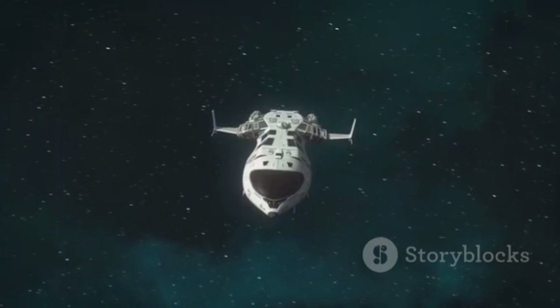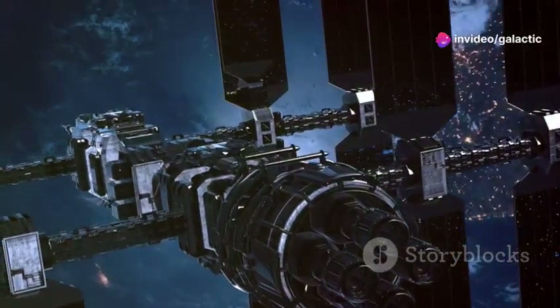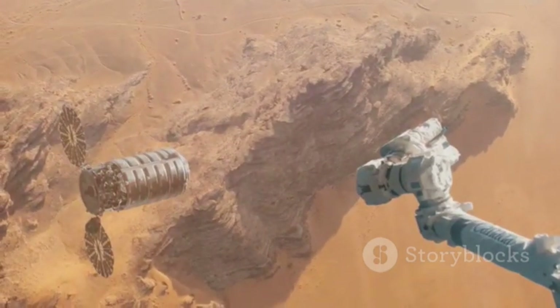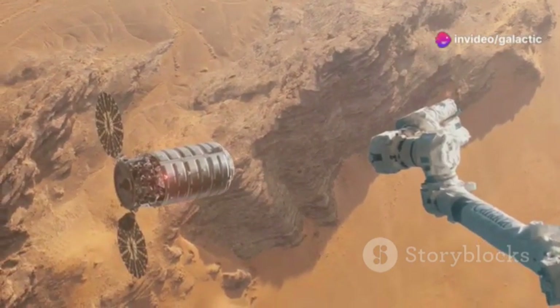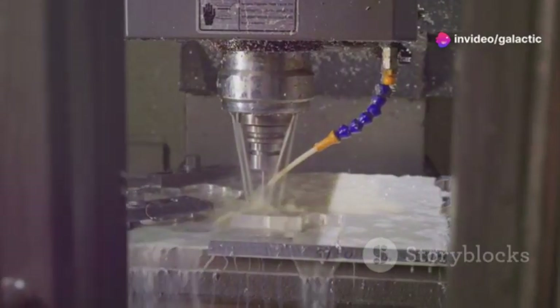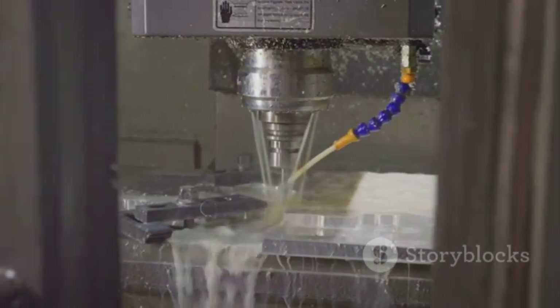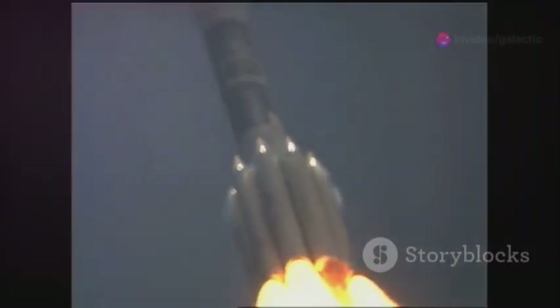As we venture further into the cosmos, we will undoubtedly face new challenges. Each new frontier brings with it a set of obstacles that test our resolve and creativity. However, if the past is any indication, we will continue to innovate and find solutions. Our history is filled with examples of overcoming the impossible through sheer determination and ingenuity. The Water Deluge System is a perfect example — showcasing how we adapt and create new technologies to meet the demands of space exploration.